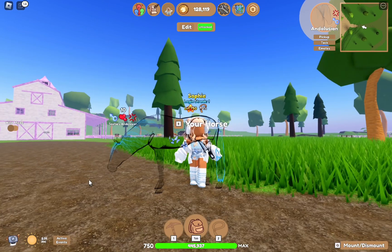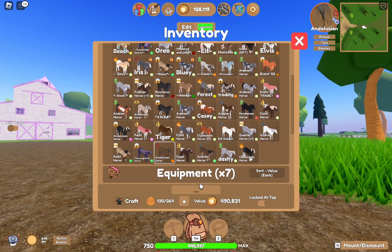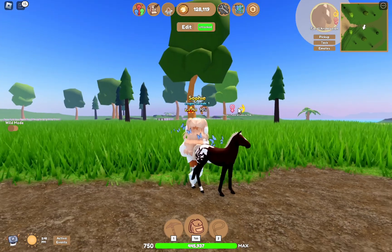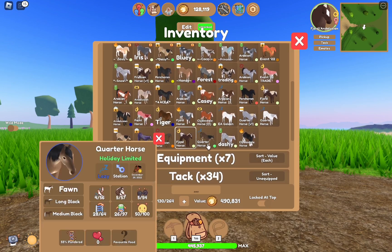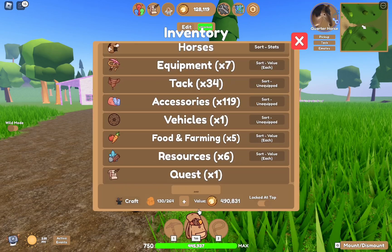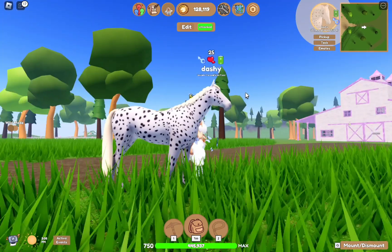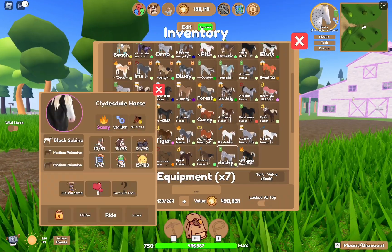We have this ghostly Andalusian — it was ghostly black with a ghostly blue mane. Then we have the Legacy Appaloosa Coat on a fjord, and a fawn quarter horse. Also this Legacy Appaloosa Island Unique Leopard Coat on that one.